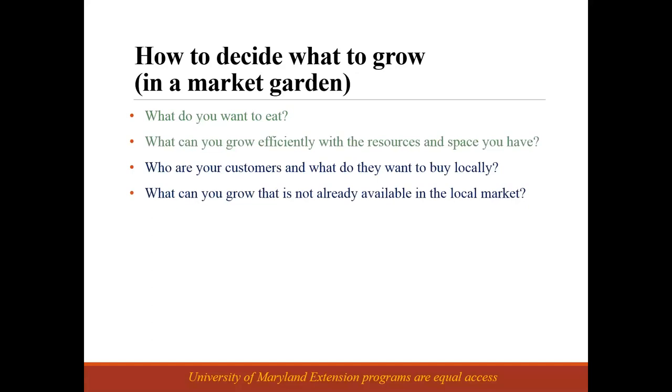Also think about what you can grow that's not already available in the local market. If there are already a couple of stalls selling cut flowers at the farmer's market, maybe there's not enough room for you to get in and start selling cut flowers. But maybe there's a specialty herb that you grew up using in your family's cuisine that's not available fresh locally — that might be one way to open up a new niche.